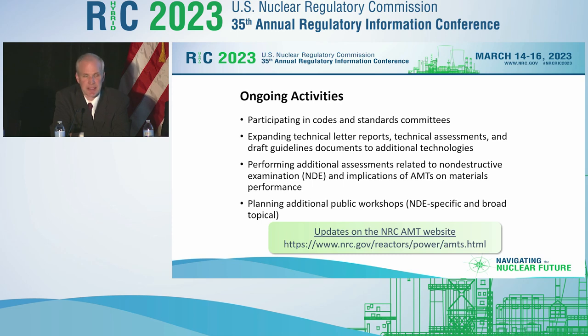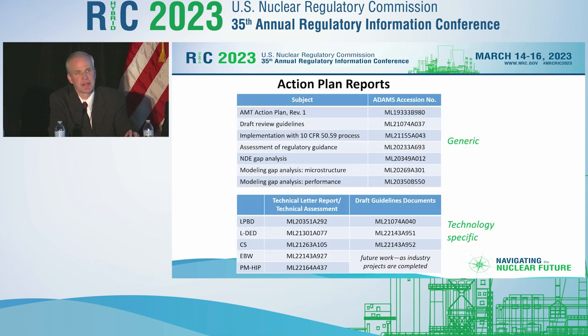I'd ask you to keep an eye on that website for all updates on our activities on the NRC website. I talked about the AMT action plan and the various technical and guideline documents we've been creating — those are all publicly available on that website, including both generic guidelines as well as those specific to the initial technologies we were looking at.